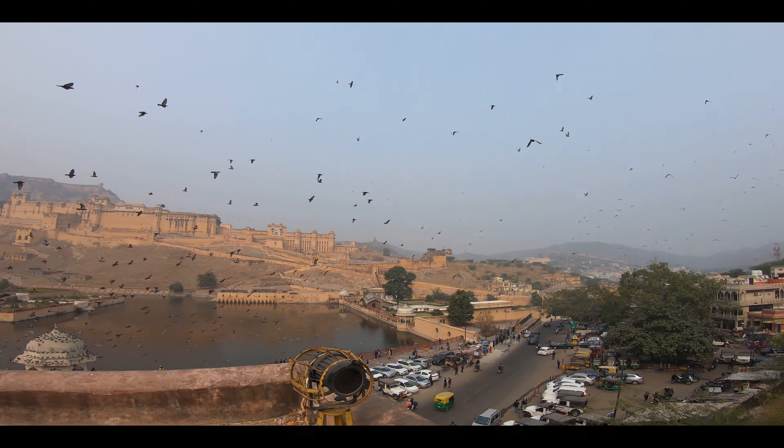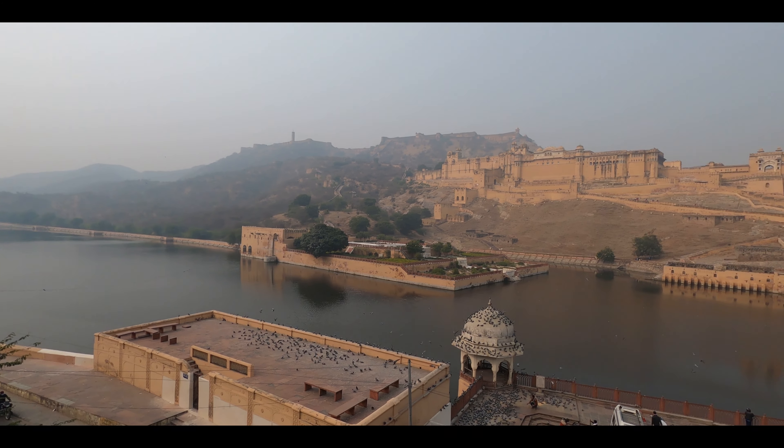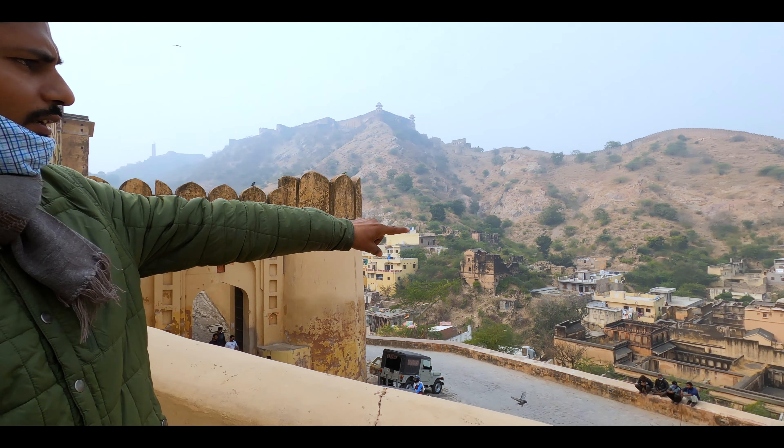The architecture is a noteworthy fusion of Rajput and Mughal styles. Now we are at Aamir Fort. I have parked the bike down below and we will explore Aamir Fort, which is about 400 years old.